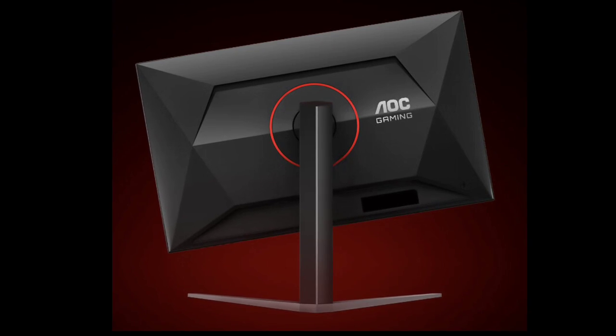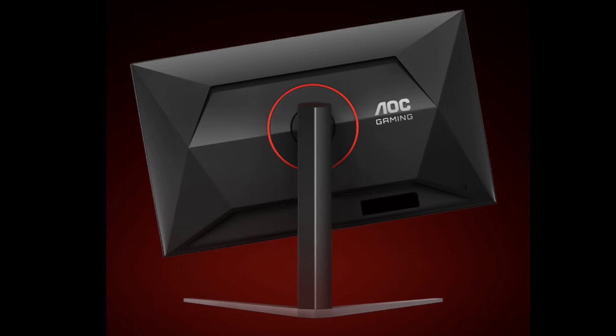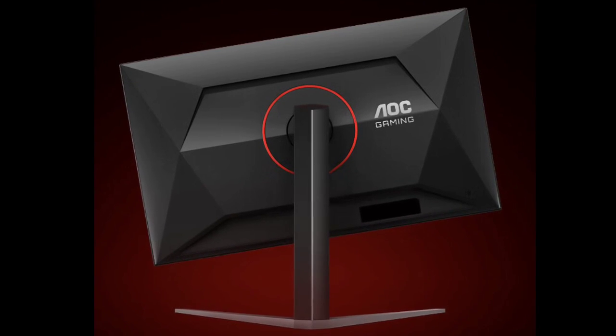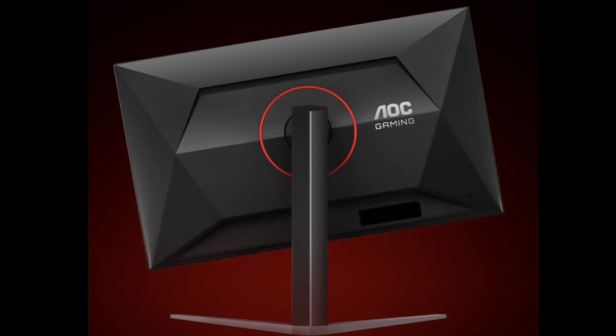consisting of 4,608 individual LED beads and a quantum dot nano layer to enhance color reproduction and brightness, reaching a peak brightness of 1200 nits.